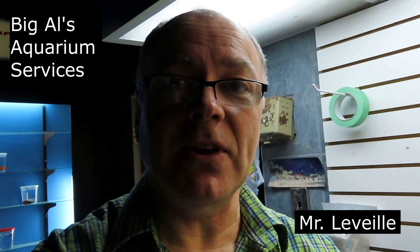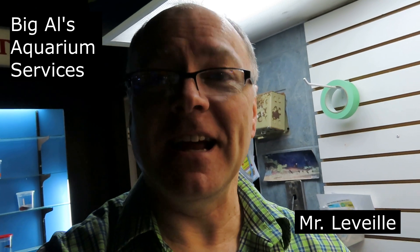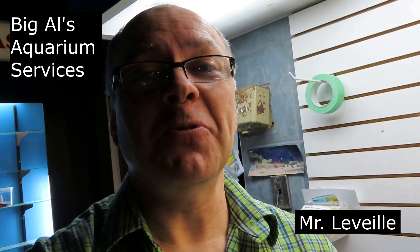I'm at Big Owls Aquarium Services here with Marlin — like the fish. We're here to learn about horseshoe crabs. Hi, I'm Marlin, and we're going to be talking about horseshoe crabs today.